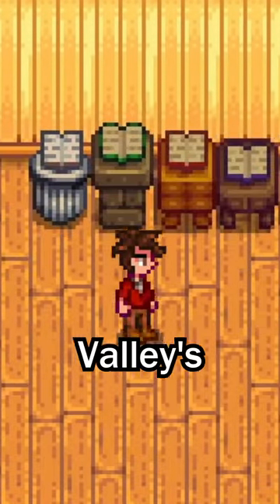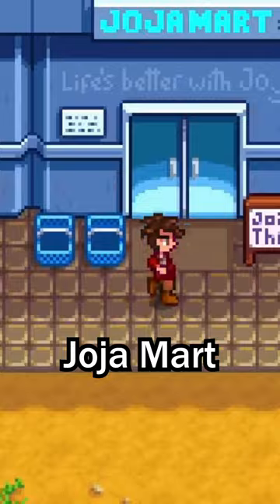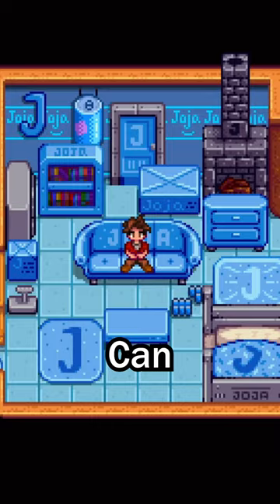Here's how to get Stardew Valley's new catalogs. To get the Joja catalog, you can either buy it from Joja Mart or from the traveling merchant. And of course, there are a bunch of Joja-themed items, and now your house can be a literal ad.